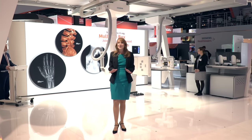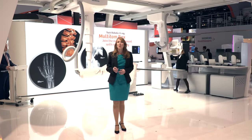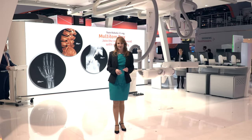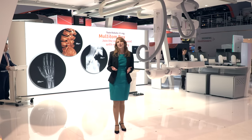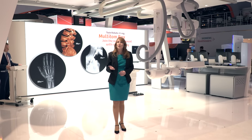And this is something that our customers are really getting excited about. Multi-Tom Racks gives you more efficiency and more productivity at lower costs. First, it's a multi-expert scanner. You can perform radiography, fluoroscopy, selected angiography, interventions and real 3D in just one room, potentially reducing the number of rooms and imaging equipment you may need.